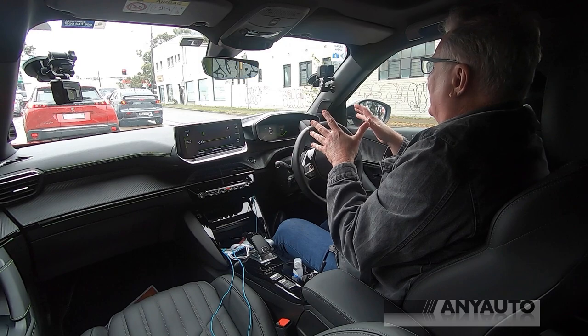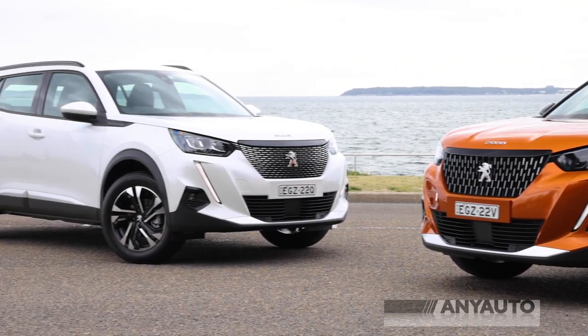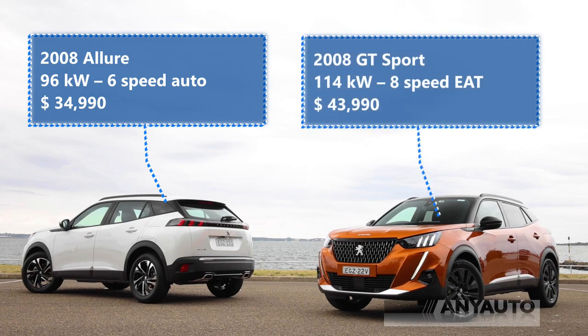So what does this offer that the previous generation didn't? Well, it comes in two models now. Peugeot is dropping the GT line altogether, and for the time being there are only two 2008s: the Allure and the GT Sport. Apparently there's a GT coming sometime next year.